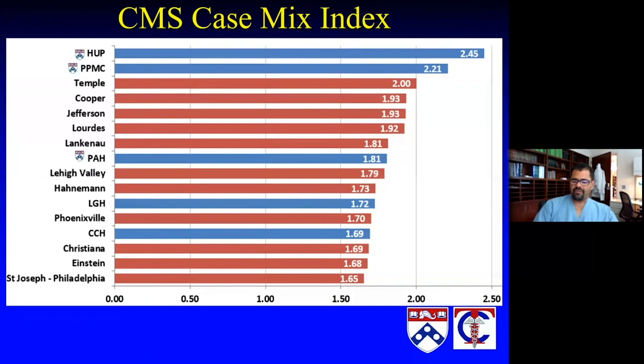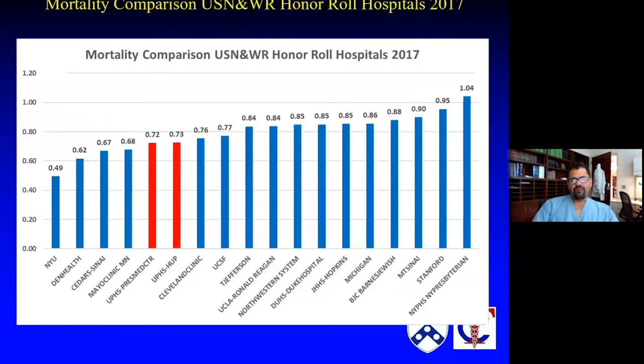We really do care for some of the most complex patients in the region, and over time that allows us to get better because nothing we see is ever normal. Practice makes perfect, allowing us to have very good performance with this very sick cohort. You can see the observed-over-expected outcomes, where one is even and below one means you're performing better than expected. Between HUP and Presby, we perform very well compared to national partners in terms of the U.S. News and World Report honor roll hospitals — and again, this is not an internal metric.